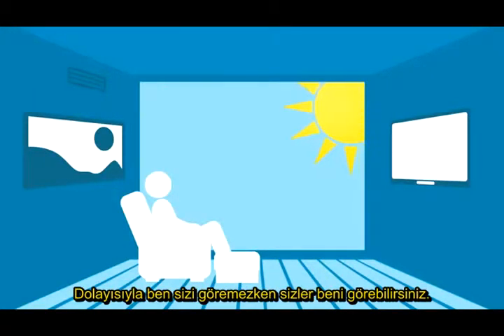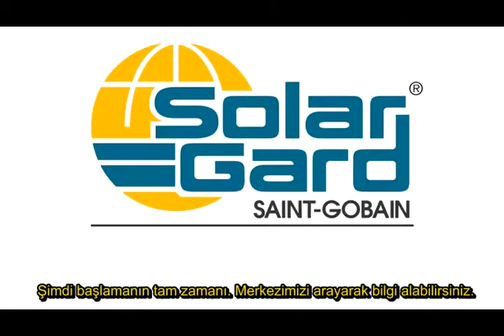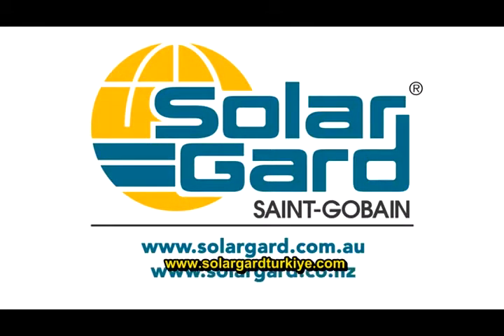So you can see me but I can't see you. Time to get started. To find a dealer near you, visit www.solarguard.com.au or .co.nz in New Zealand.